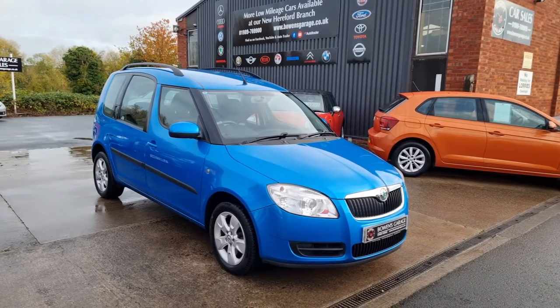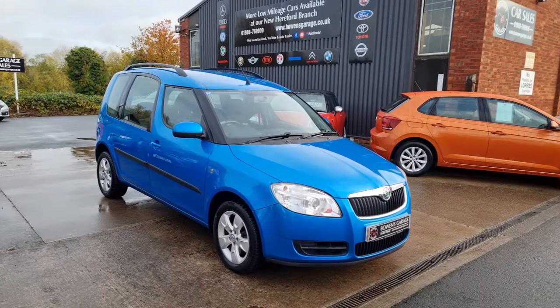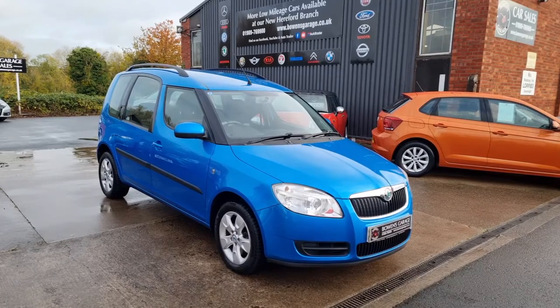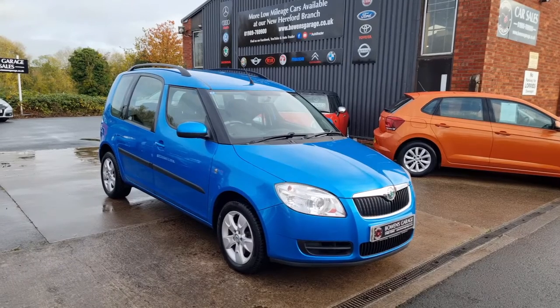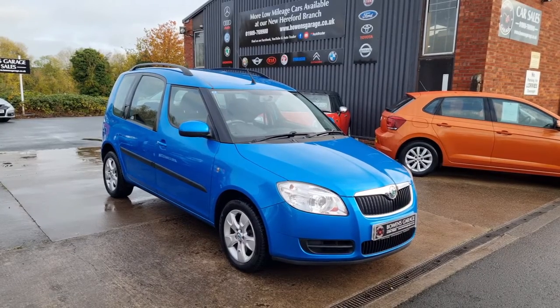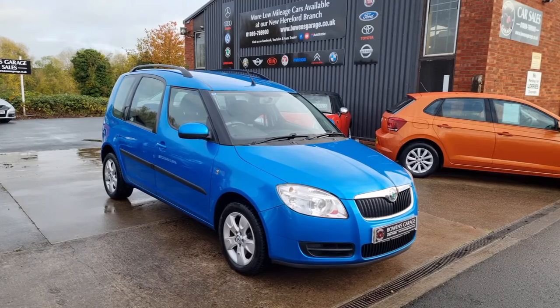We do work on an appointment-only basis, so if you would like to come and view, please do get in touch. Our telephone number is 01989 769900. Contact us by email at sales@bowensgarage.co.uk. For any more information — registration number, insurance groups, specific technical specs — do have a look at the website at www.bowensgarage.co.uk. They were always popular in the past and I'm sure this one is going to be very popular as well, so I think you'll need to be quick. Thanks for watching.